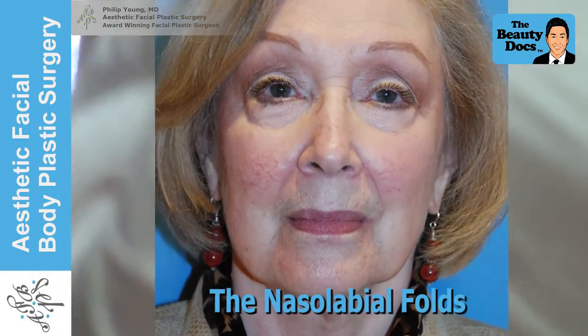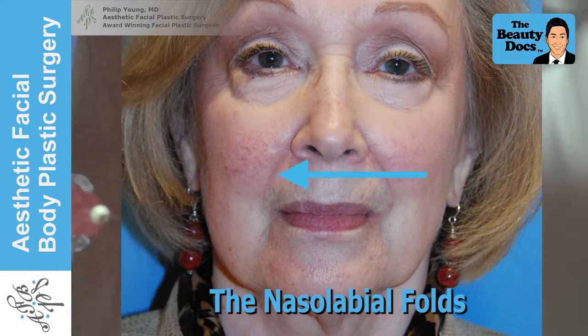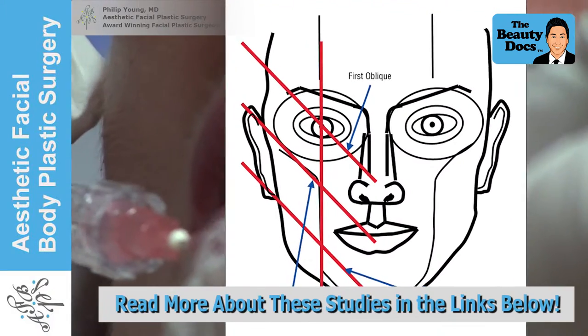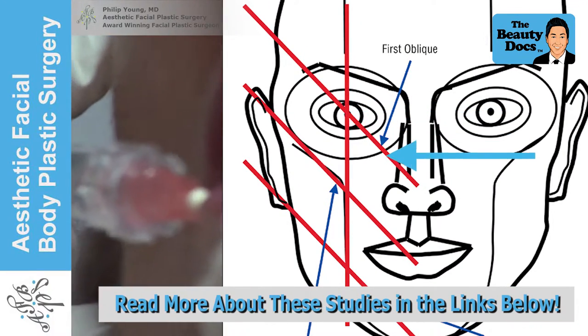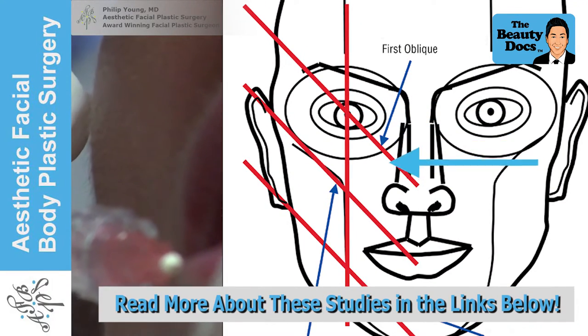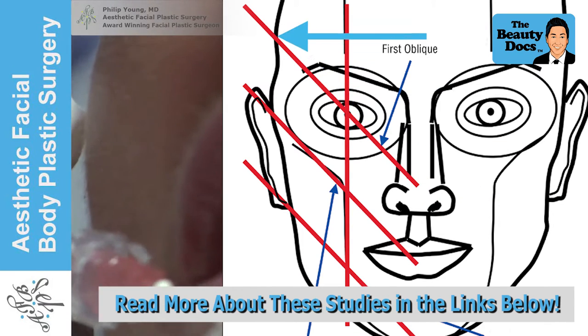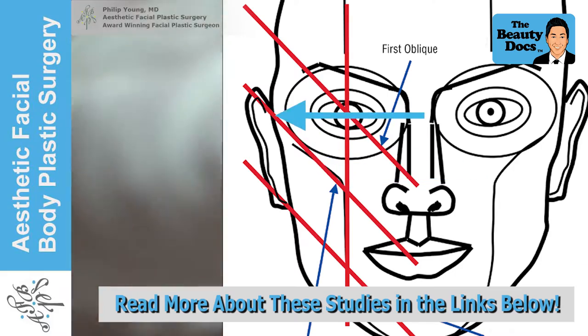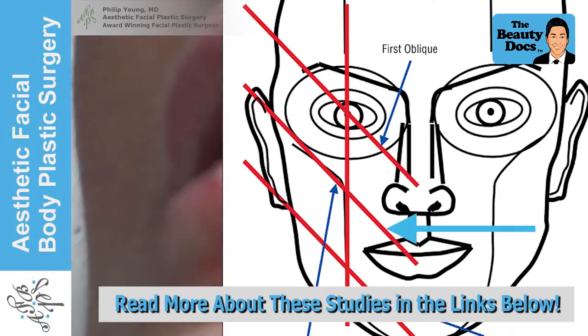Next we move on to the nasal labial folds. To get the most natural results you have to reverse the changes that took place over time as you've aged. I hypothesized in my original paper that the iris and nasal tip organize the face into obliques, and that the same oblique is parallel with cheek shadowing. We use this knowledge and more to achieve the most natural results.